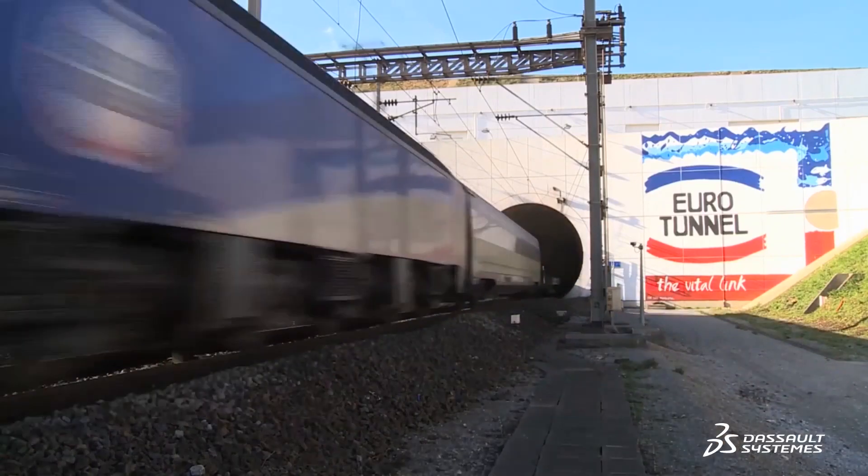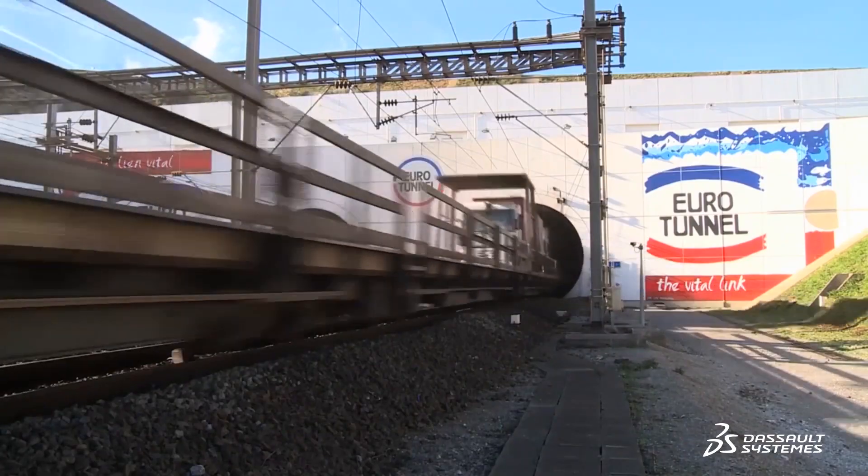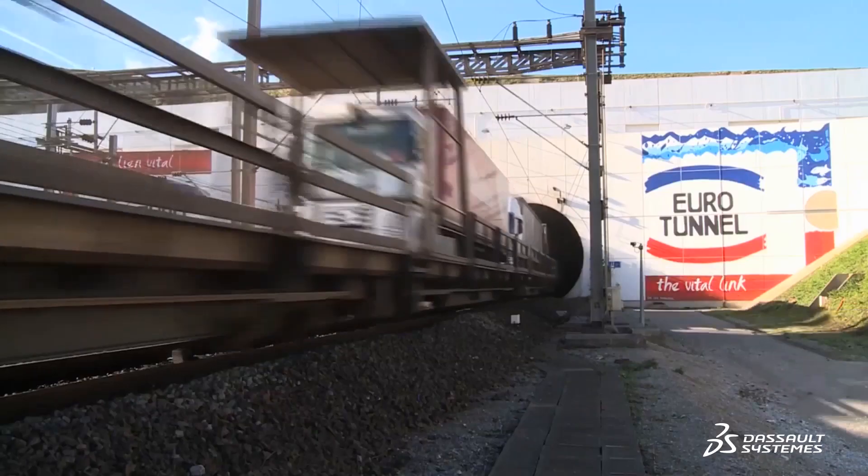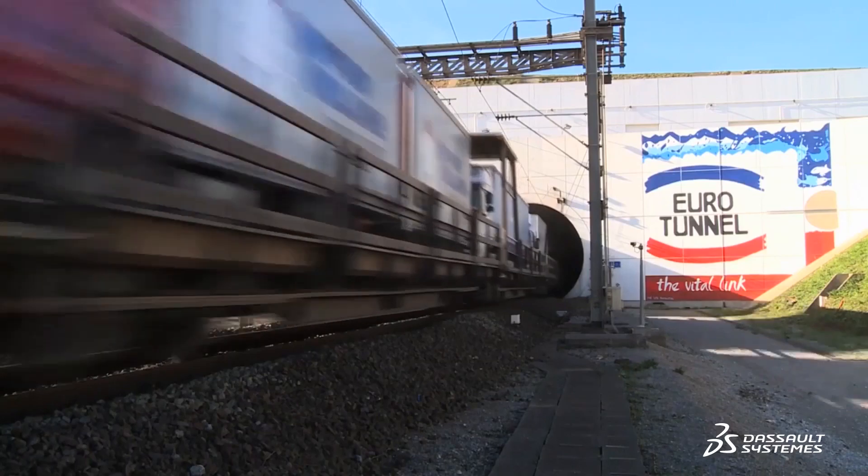The channel tunnel is the vital link between the UK and continental Europe. It stretches underneath the short straits between Folkestone in Kent and Coquelles in the Pas de Calais. It operates 24 hours a day, 365 days a year. It transports trucks and cars on board a special shuttle service and we also give passage to freight trains and high speed passenger trains from the national railway networks.